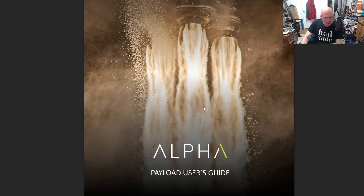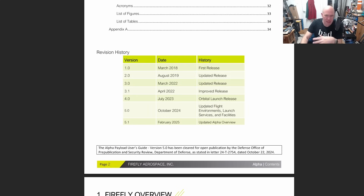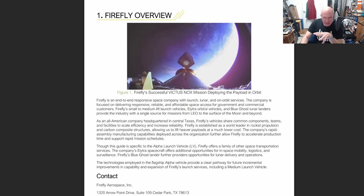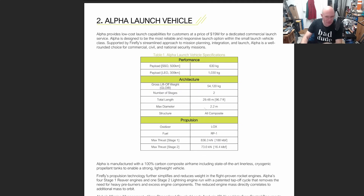Let's take a look at Firefly's payload user guide — this is for people who want to put payloads on the rocket. It contains all the details you need: payload size, vibration tolerance, the various environments it's exposed to. You can see this rocket can put one ton into low Earth orbit, or 630 kilograms into a sun-synchronous orbit.